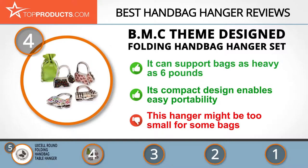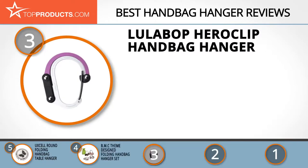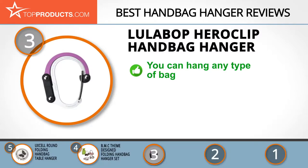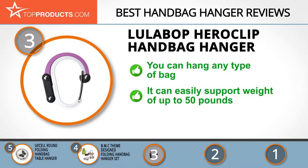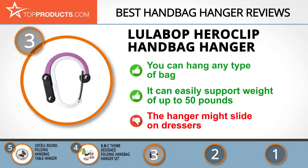At number three we have the Lula Pop Hero Clip handbag hanger, chosen for its many features. Lula Pop has perfected innovation to give customers outstanding value for their money. The Hero Clip handbag hanger is versatile enough for use on almost any bag you want to keep off the ground. With a sturdy make it can support weight of up to 50 pounds, and its sleek design offers easy portability. One downside is that the hanger might slide on surfaces such as dressers.